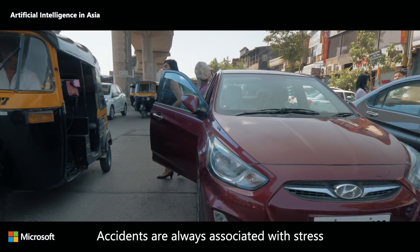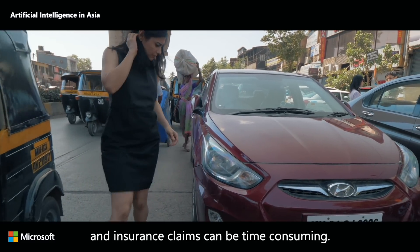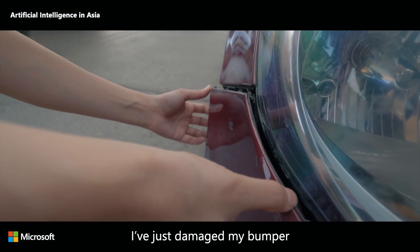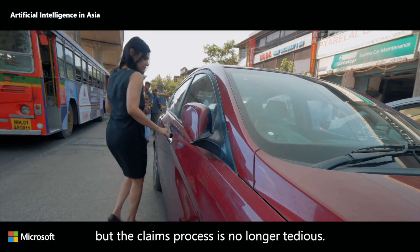Accidents are always associated with stress and insurance claims can be time-consuming, but not anymore. I've just damaged my bumper, but the claims process is no longer tedious.